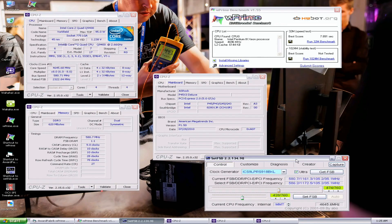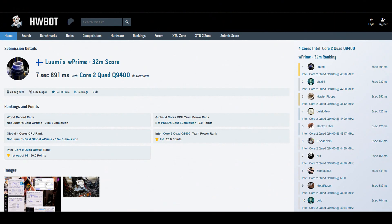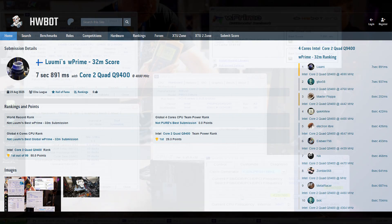I think that can count as rank one — 7891. Previous top score was 7937 by GDX-X58. This was definitely a strong result from him; his motherboard is definitely strong.